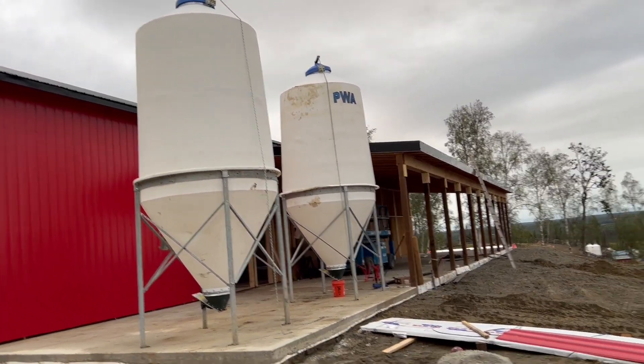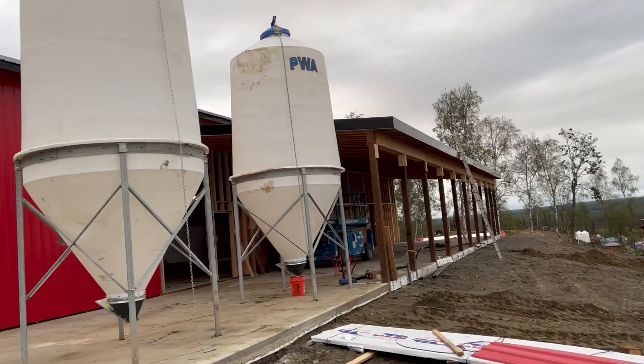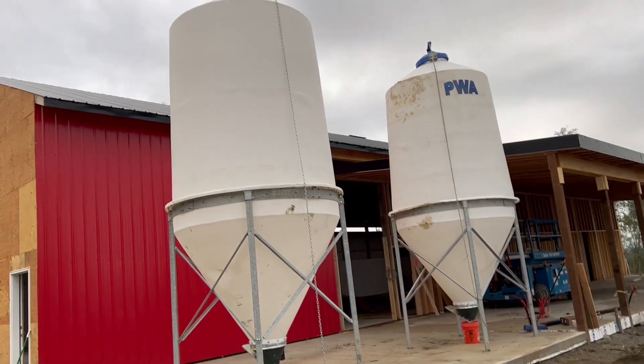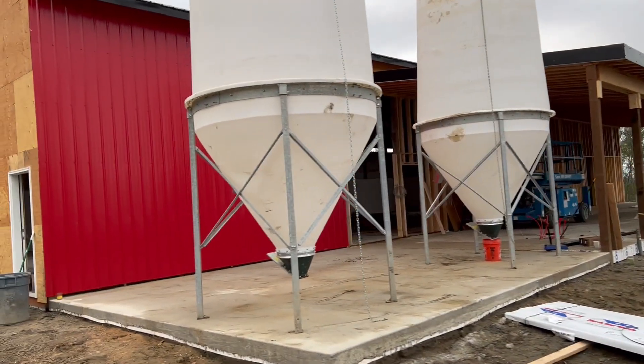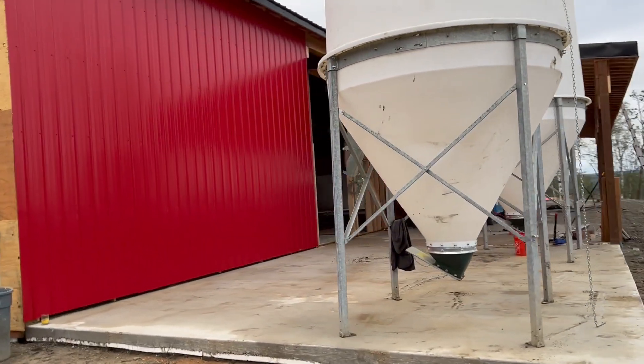August the 16th, 2023 barn update here in Soldotna, Alaska. I just put these two grain bins in the rough position here on the pad. I'm hoping as I do these things, folks that are following along can kind of start to visualize what I've been talking about.